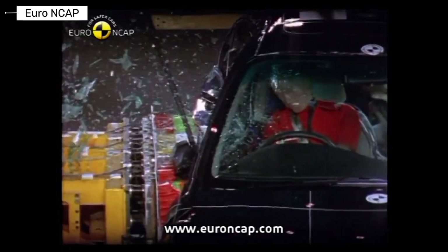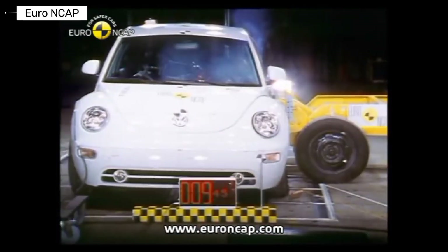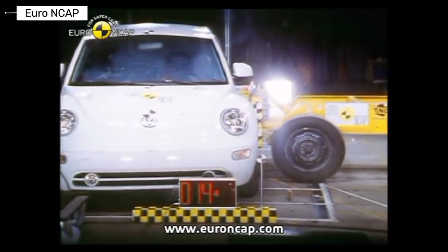Crash testing from the early 2000s shows how fast safety evolved. Some cars set new benchmarks, while others exposed serious limitations. Subscribe to the channel, leave a comment, and tell us which results surprised you the most.